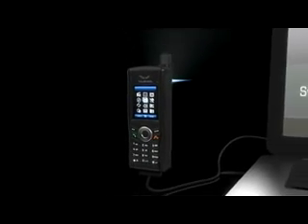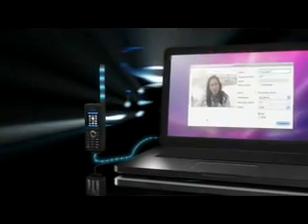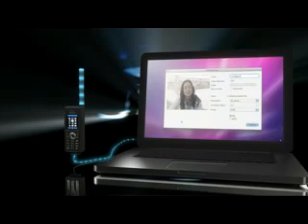Alternatively, the XT Dual, which features full PC synchronization, can act as a hub simply by being connected to any computer for web browsing and email services.